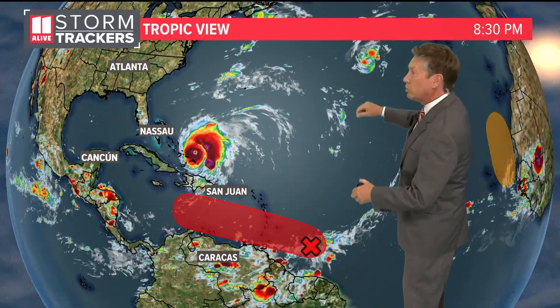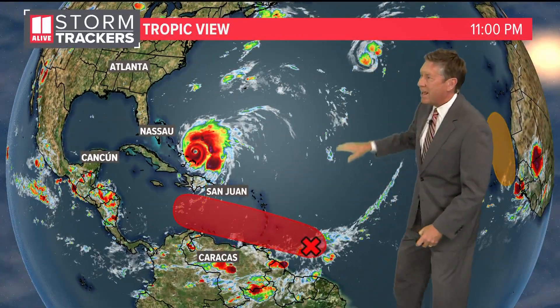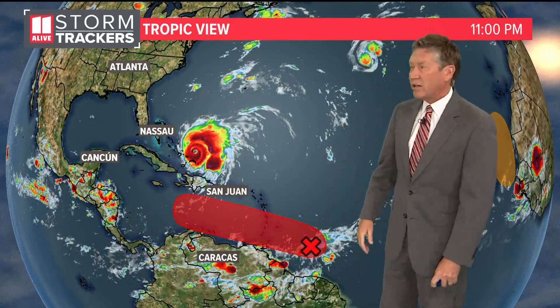We also have Tropical Storm Gaston right up here. That's going to stay up in the north Atlantic, and then this is the one we really need to watch, especially as we head into next week.